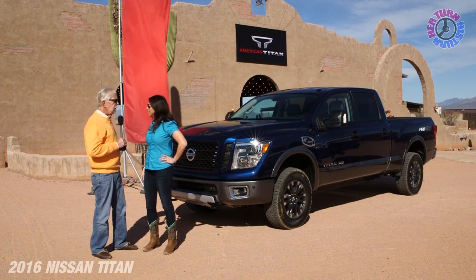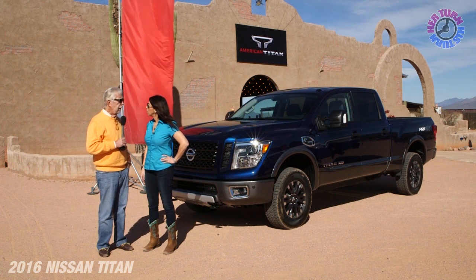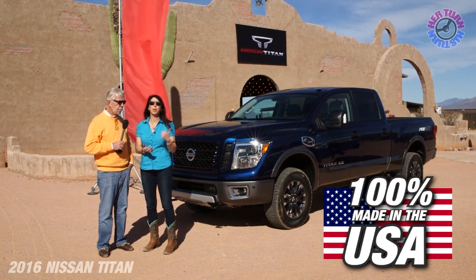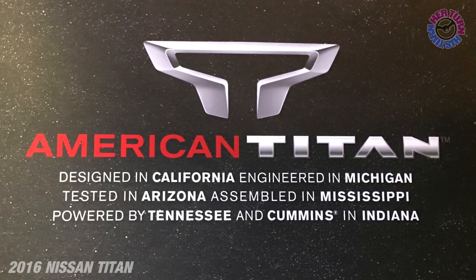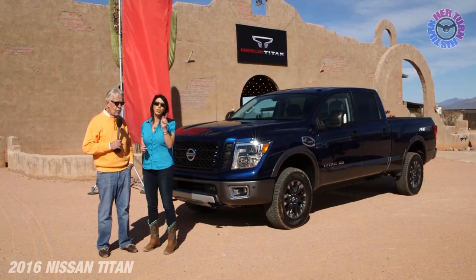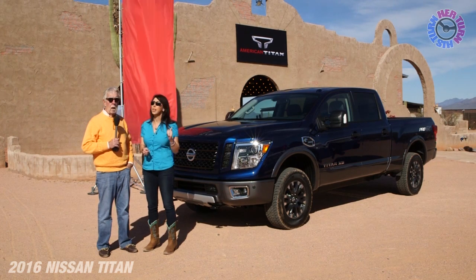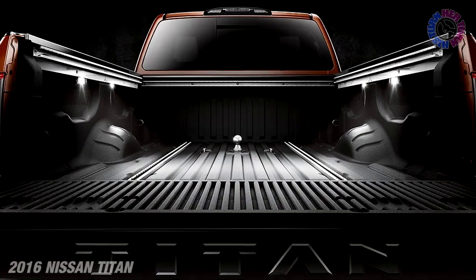This is where Nissan's proving grounds have been for building this brand new truck. This vehicle is all U.S. You would think a vehicle like this came out of Japan — no, it's designed in California. The interior design was done here. Every single thing about it is from the United States of America. So you cannot say this is a Japanese truck. This is a U.S.-built truck inside and out, and it's about as by-God a pickup truck as you're going to find.